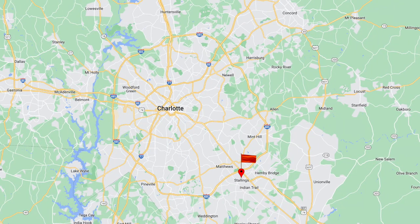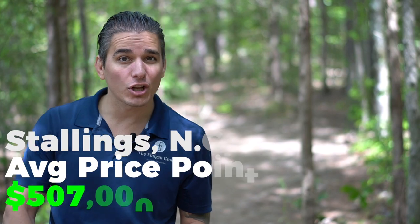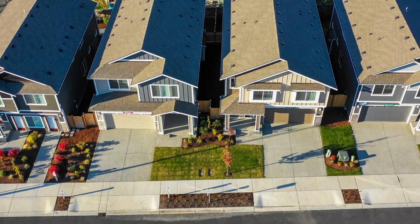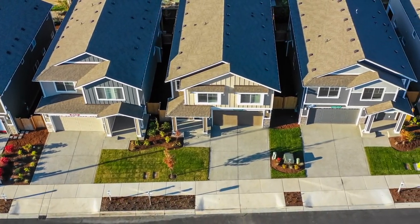When you call Stallings home, you're about 25 to 30 minutes from Charlotte city center and about 35 to 40 minutes from Charlotte International Airport. Niche.com listed the average home price at $291,000, but the actual average price point is closer to $507,000.